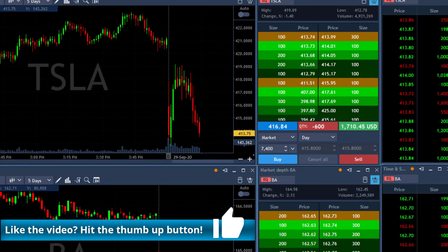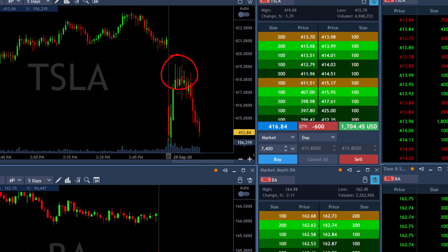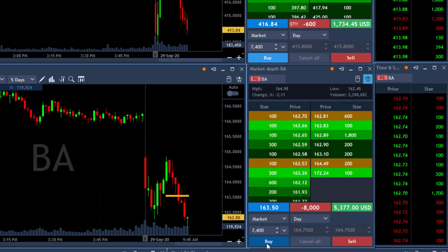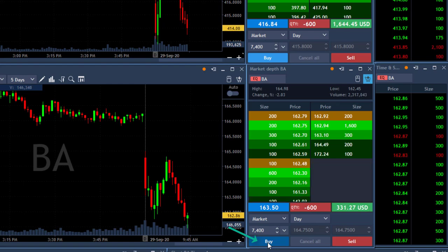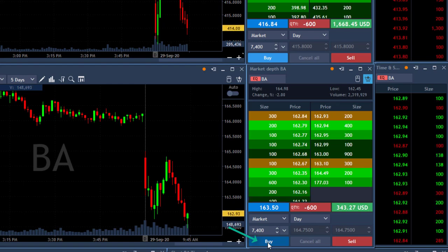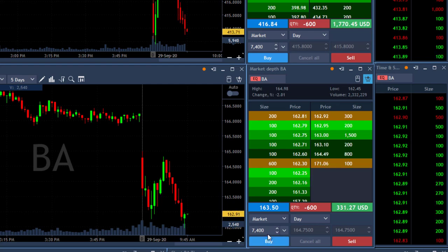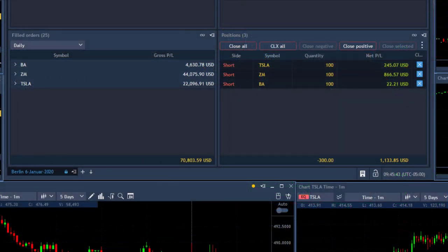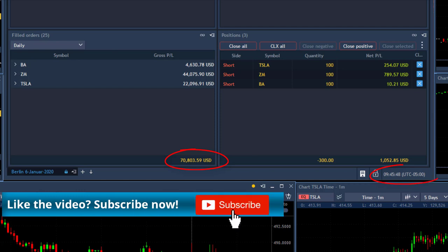Now the only one left is Boeing. But look at Tesla again — remember these topping tails. The way it moved higher failed. Boeing just moved under the lows and I'm also getting ready for a partial here because I think it's a bit extended to the downside. I'm about to click the button. Three consecutive green trades. I think I've done enough for the day. Look at my results here — over $70,000 in just 15 minutes into the trading session.